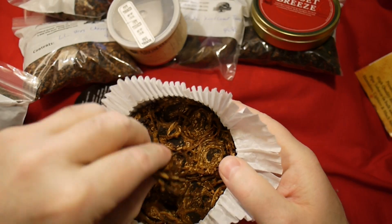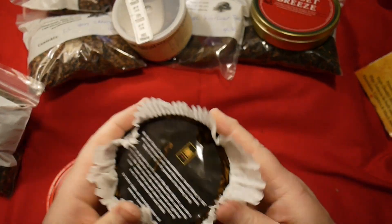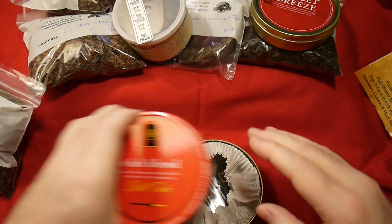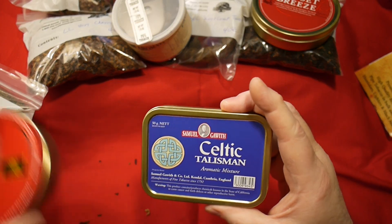I'm going to make a video about tongue bite one of these days — a series of videos. Time to go smoke some of this right now. I've been craving some of this. I'll just put this in a jar, and that'll be the end of that. And I've got some Celtic Talisman.